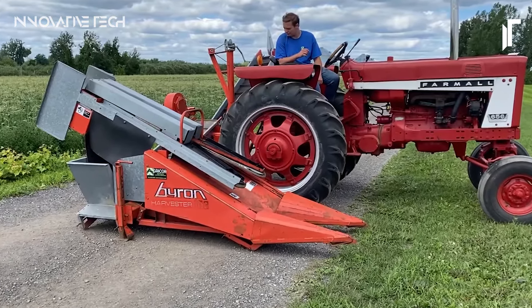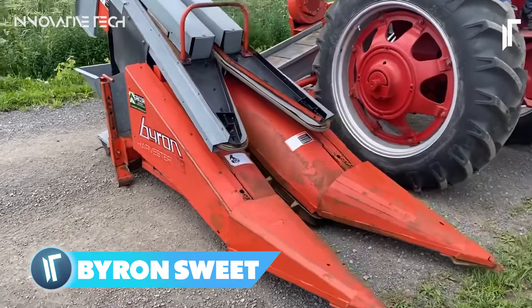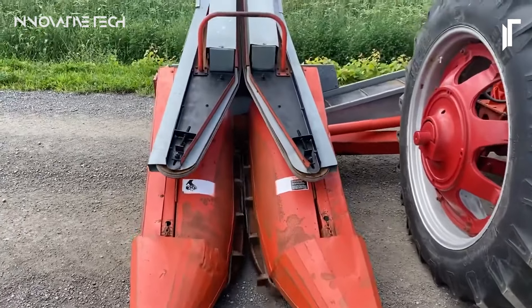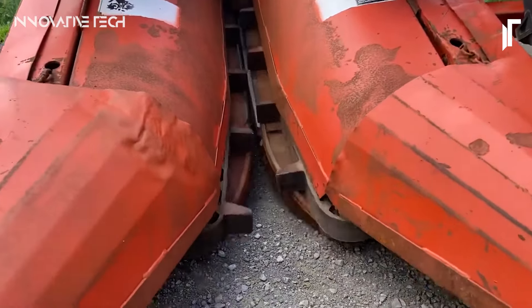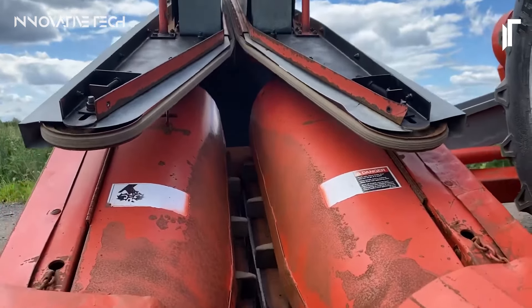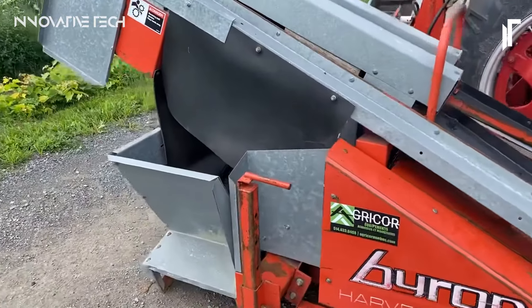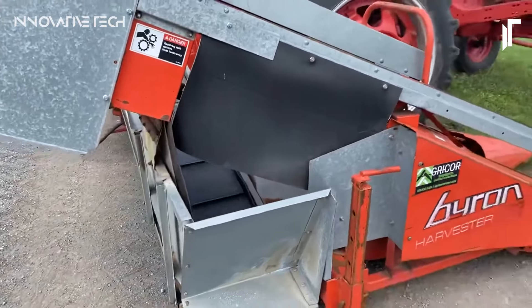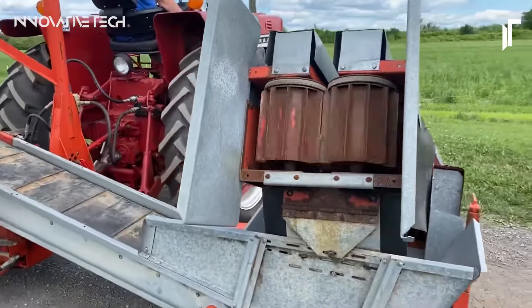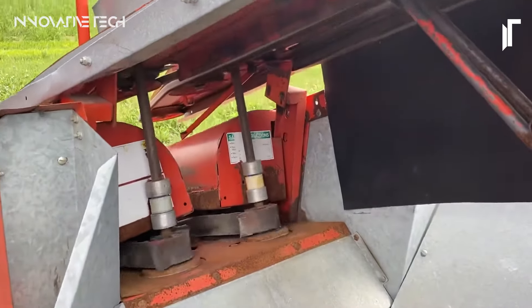In a breakthrough for sweet corn harvesting technology, Byron Enterprises, Inc. unveils its latest innovation, the Byron Sweet Corn Harvester. This mechanical marvel represents a significant advancement in the agricultural industry, particularly for farmers catering to fresh markets. Developed as a specialized one-row picker, its primary objective is to delicately harvest sweet corn, ensuring minimal damage to the crop. Its ingenious design eschews the bulk of self-propelled harvesters in favor of a lightweight, PTO-driven picker that conveniently mounts onto a tractor's three-point hitch, enhancing maneuverability and optimizing efficiency.